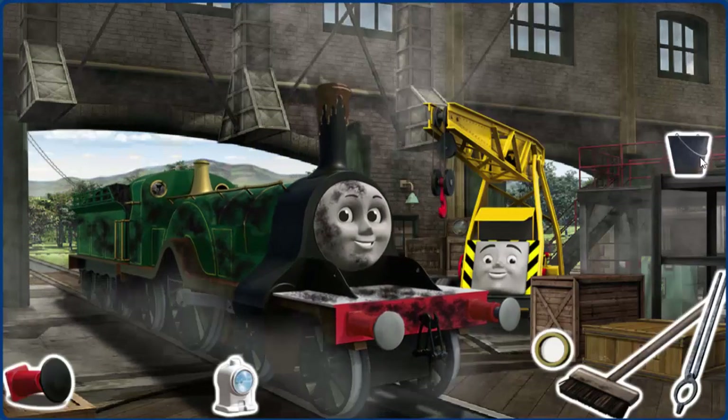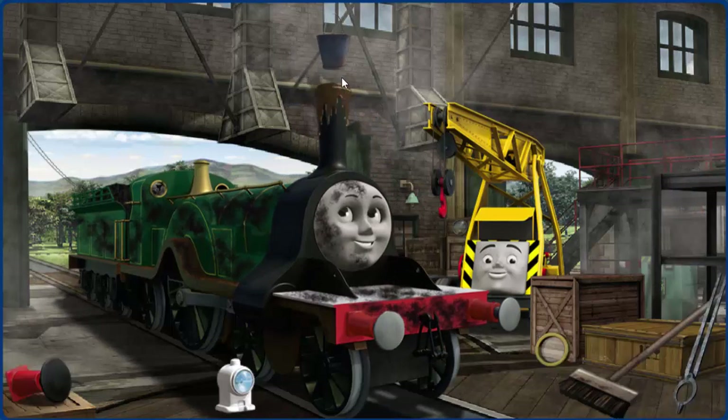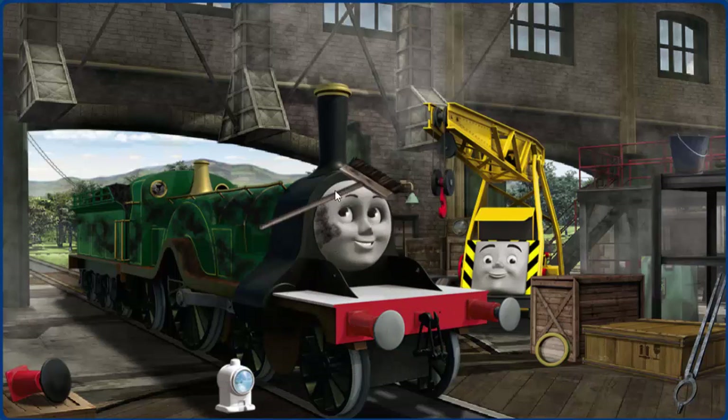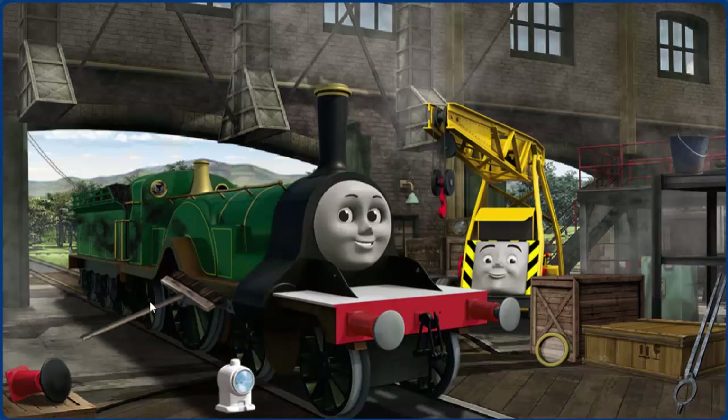Emily's funnel is clogged with mud, and her window is broken. Great job, but there's still more to do. Emily's window is broken, and she is covered with soot. Great job.